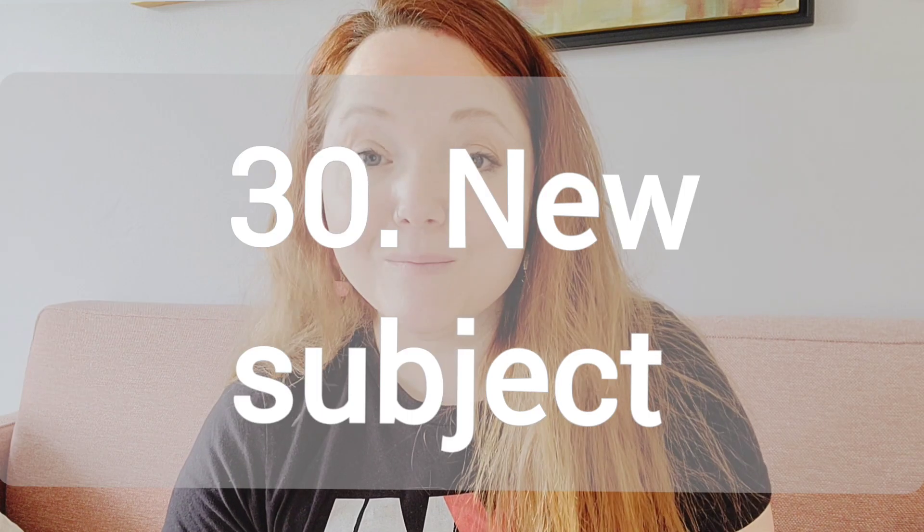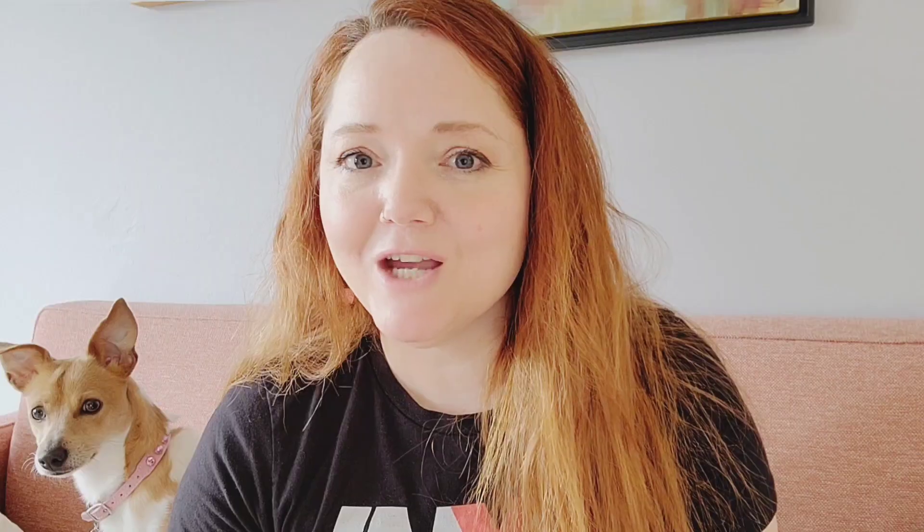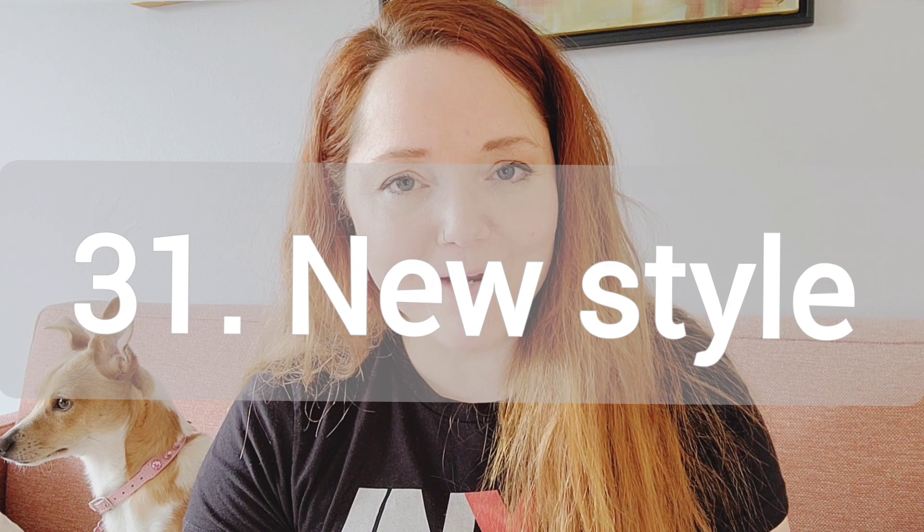Number 30, try out a new subject. So if you paint people, try painting animals. Or if you do landscapes, try still life. So just try out a different subject. Number 31, try out a new style. If you paint realism, try abstract. If you paint abstract, try impressionism.